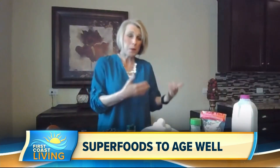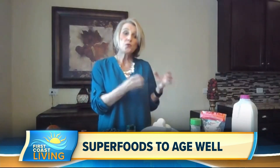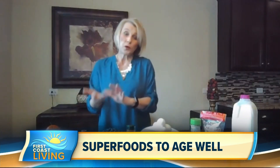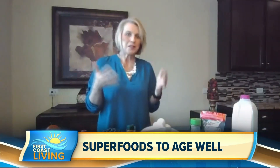Last but not least is dairy. As we age, we often have trouble with our bones and muscles breaking down. Dairy contains two very powerful nutrients — protein and calcium — that help keep bones and muscles strong. It can be a glass of milk, yogurt, or low-fat cheese, and it will help you stay strong and avoid the fractures often associated with aging.